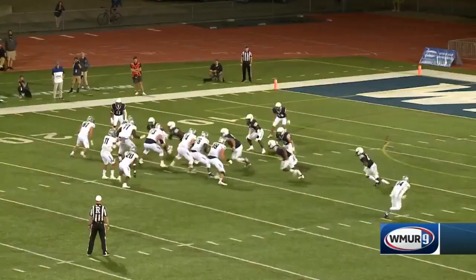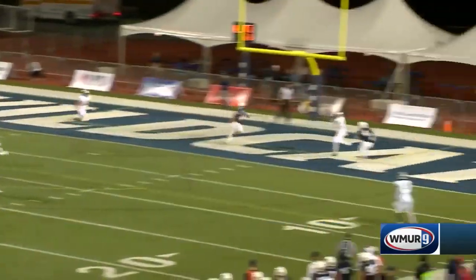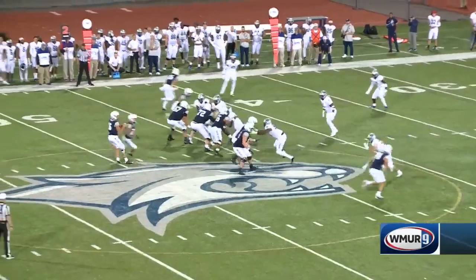Let's go to the second half now. The Ravens find the end zone again — Musket to Alex Bryant, 19 yards for the touchdown. Monmouth leads 21 to 17.